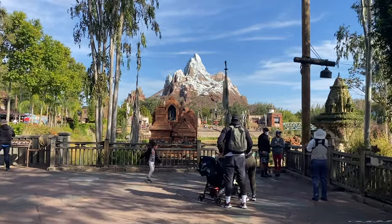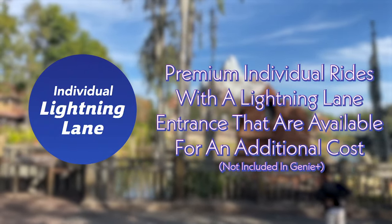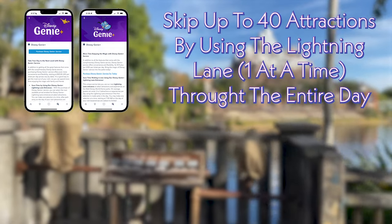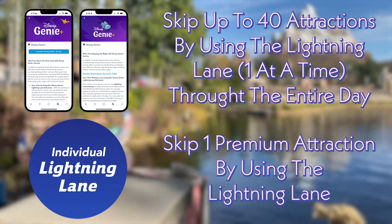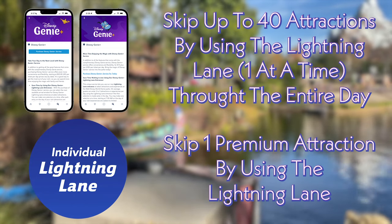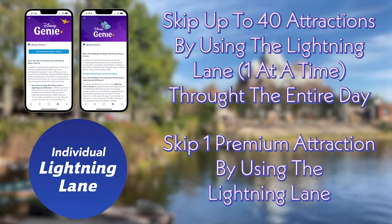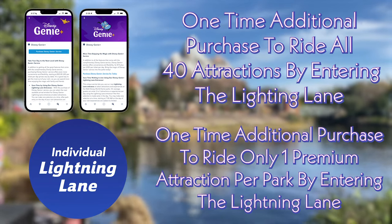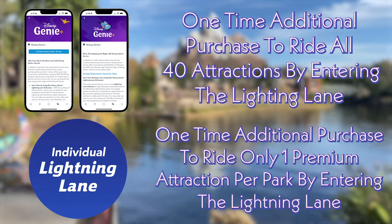Where it gets really confusing is there are premium rides that you can select at an additional cost to skip just that one line. The Disney Genie Plus gives you options to skip up to 40 attractions, one selection at a time. The individual Lightning Lanes — the premium ride selections — are essentially one ride in each park, and they allow you to pay per person to skip that one line. So to summarize: you are purchasing the Disney Genie Plus and you are purchasing individual premium Lightning Lanes, and by doing so you gain access to the Lightning Lane queue to skip the line.